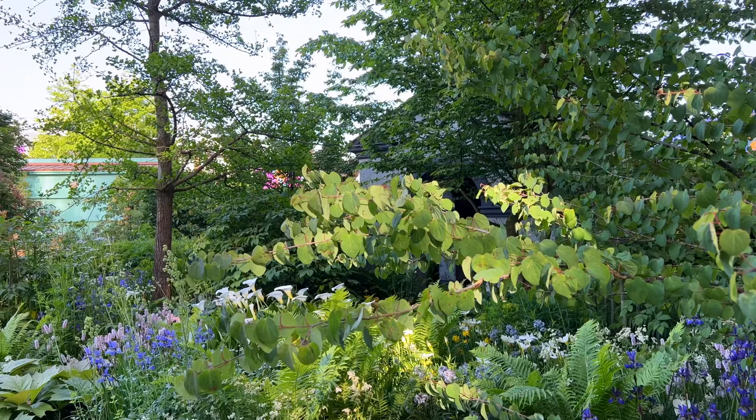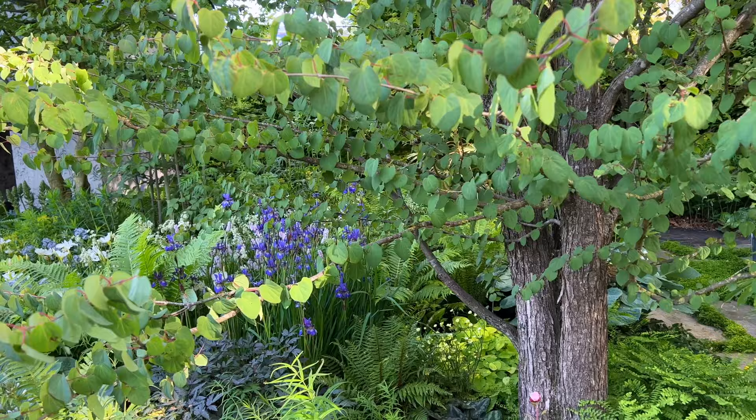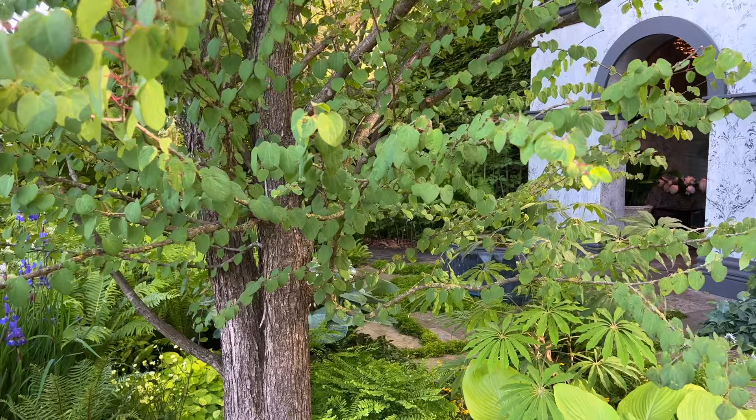Several gardens featured a beautiful muted planting palette, and each one incorporated a colour twist. The exquisitely detailed Myeloma UK 'A Life Worth Living' garden, designed by Chris Beardshaw, is described by the multiple gold medal winning creator himself as a muted palette choice.